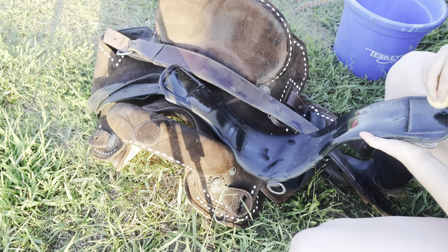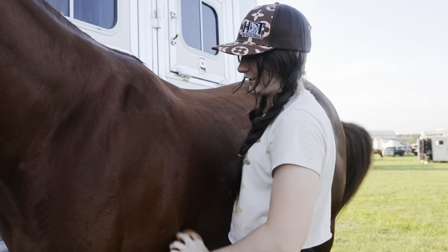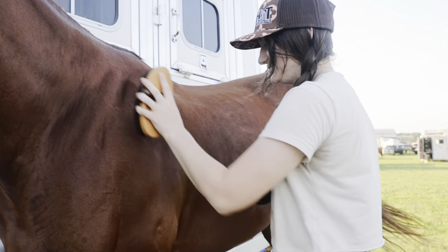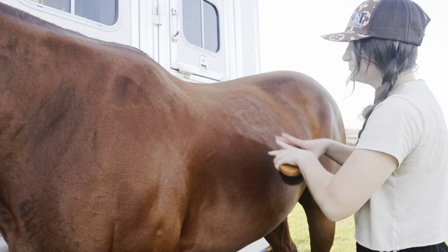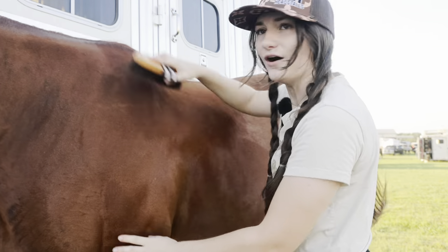It just got a little muddy so I'm just taking this sponge and a little bit of water. He had a full bath last night so he just has some shavings where he took a little nap this morning, but he is overall not very dirty.